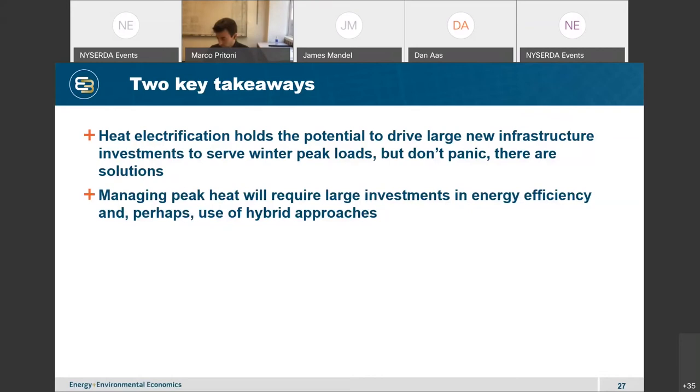But don't panic — there are solutions, relying on a number of different measures. I'm going to talk about two main ones: first, energy efficiency and how critical it will be to make zero-carbon buildings a reality, and second, there may be room for hybrid approaches that use a combination of electricity and some sort of backup in existing buildings.